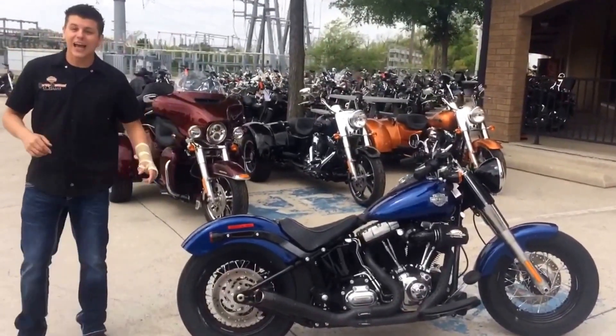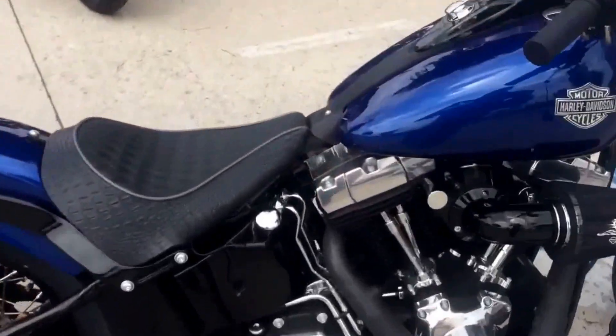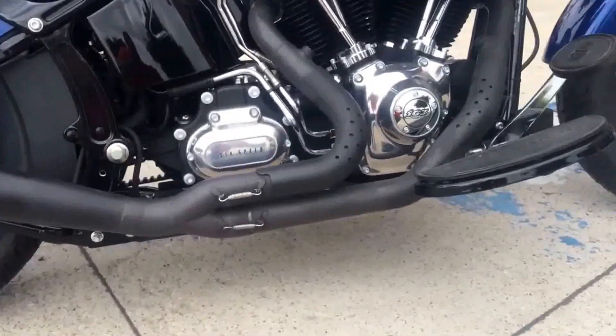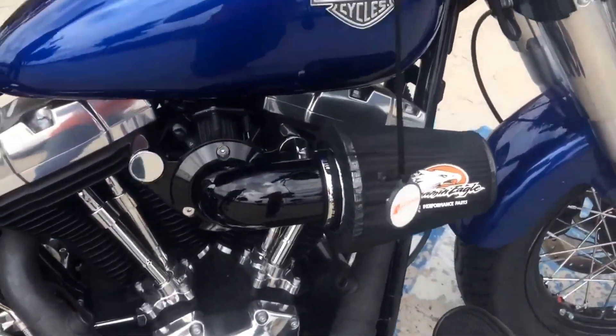The Slim's got the lowest seat height, and there's even this badass custom one-of-a-kind seat. We also added this 2-in-1 Roland Sand exhaust system to add a little rumble to the road. We added the String Eagle intake and we also did a super tuner on it.